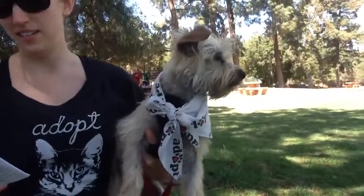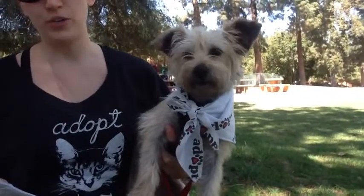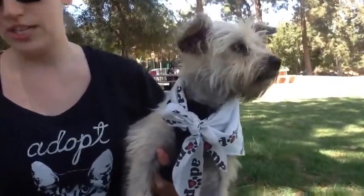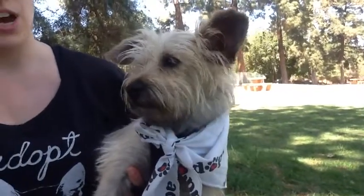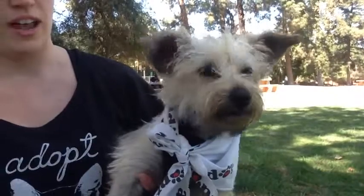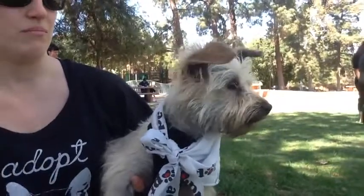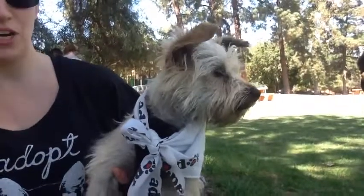So tell me about this adorable dog. This is Jem. She's a Silky Terrier, Yorkshire Terrier mix. She's at South LA Shelter and she's been there a little over a week. She's spayed, she's microchipped, she's about a year old, good with other dogs, great with people, great with kids, has a lot of energy, likes toys, playing with toys, will run after balls — just happy-go-lucky puppy energy type dog.